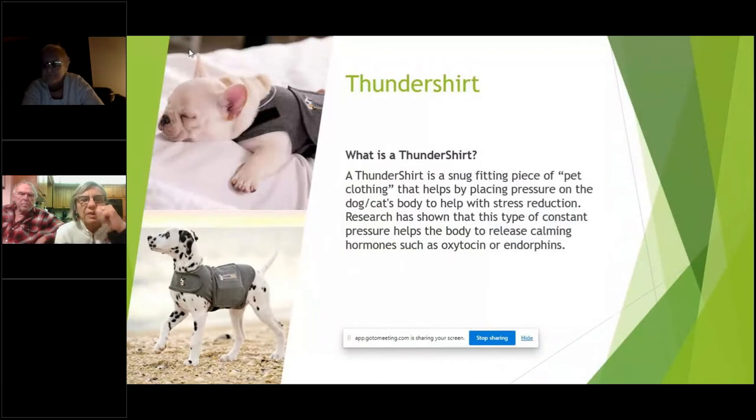So what is a thunder shirt? A thunder shirt is a snug-fitting piece of pet clothing that helps by placing pressure on the dog or cat's body to help with stress reduction. Research has shown that this type of constant pressure helps the body release calming hormones such as oxytocin and endorphins. Thunder shirts do have to fit quite snugly — most people selling them can help you fit them properly. You can see a Frenchie and a Dalmatian here both wearing thunder shirts, with the Dalmatian confidently walking on a walk. The thunder shirt is really helping relax them.